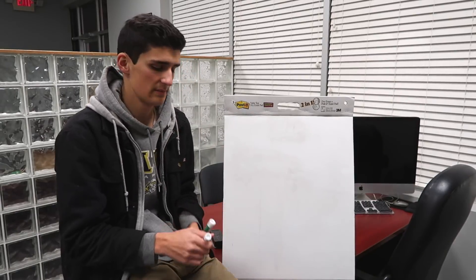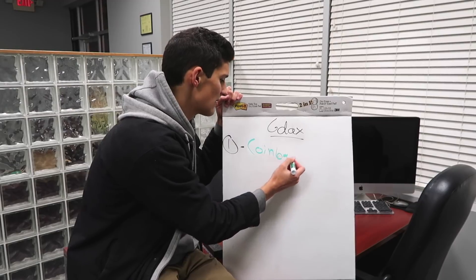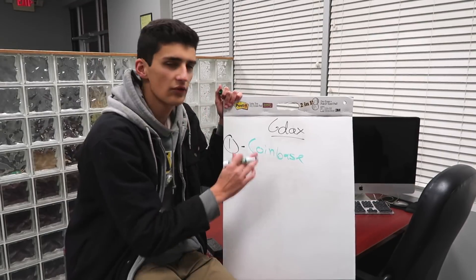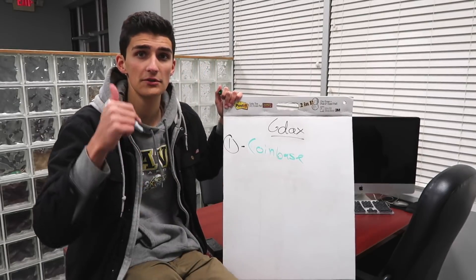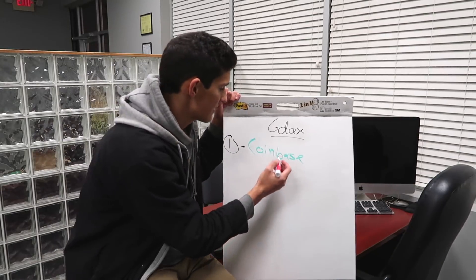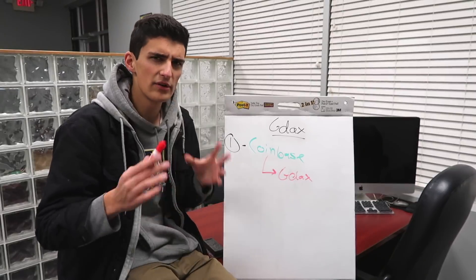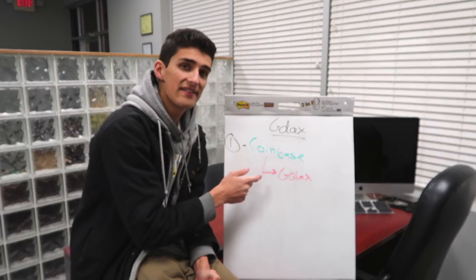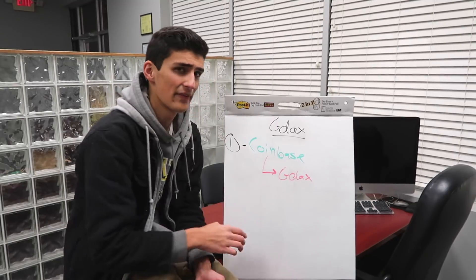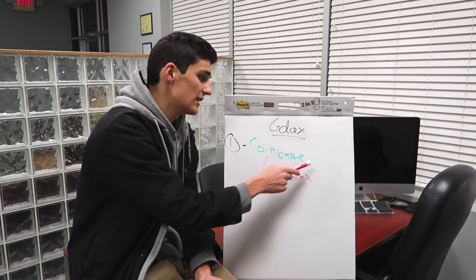This new system is very similar to the old system, but you're going to hear one new keyword: GDAX. Step one is still going to be setting up a Coinbase account — use the link in the description to get $10 in free Bitcoin. GDAX is an exchange that is actually owned by Coinbase. It's a little more sophisticated and complicated, which is why not as many people use it. The nice thing is that almost everyone who sets up a Coinbase account will automatically get a GDAX account, and the login information is actually the same.